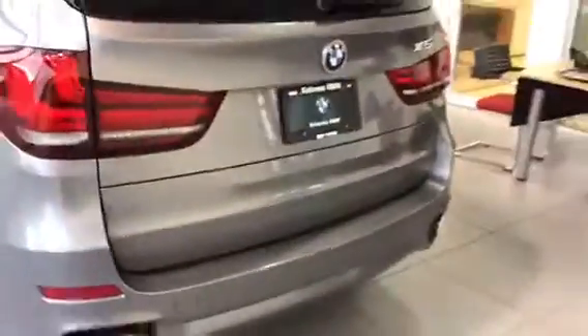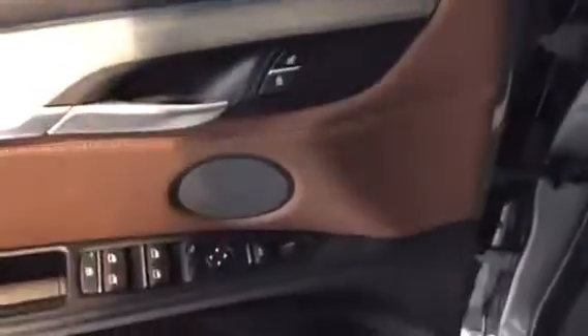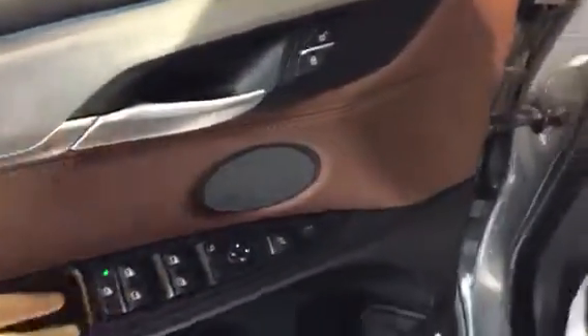We do have comfort access on all four doors. Opening the door, we have our unlock and lock button, as well as our trunk, folding mirrors, and windows. Really, really nice saddle brown leather interior.